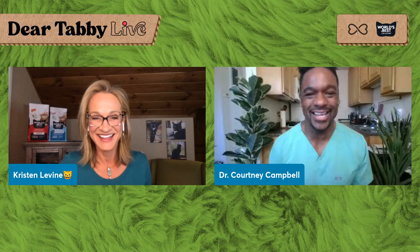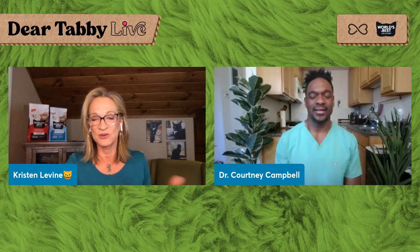Back by popular demand, my guest — Dr. Courtney Campbell. Welcome! My goodness, Kristen, it's so good to see you. It's great to see you, and I just saw you last week. We were at the Global Pet Expo.